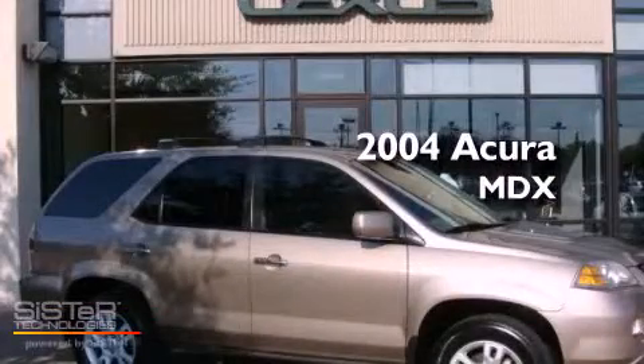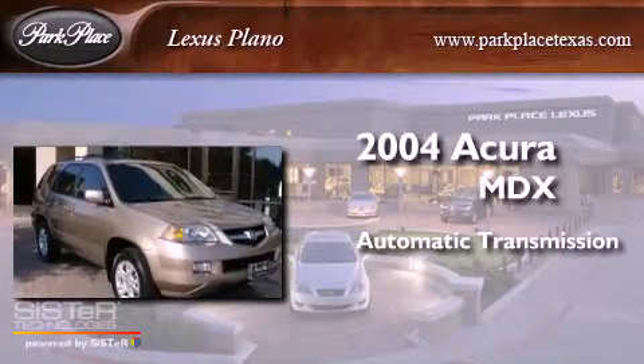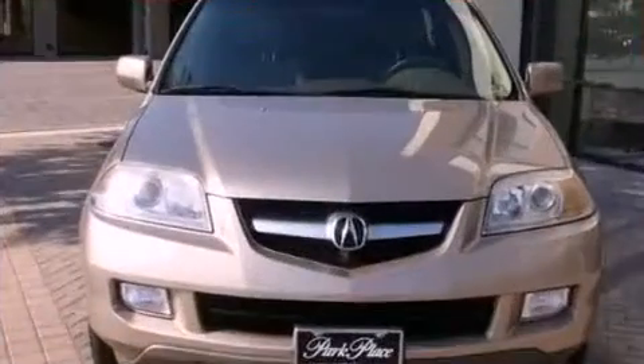This is a 2004 Acura MDX. This crossover has an automatic transmission, a six-cylinder engine, and four-wheel drive.